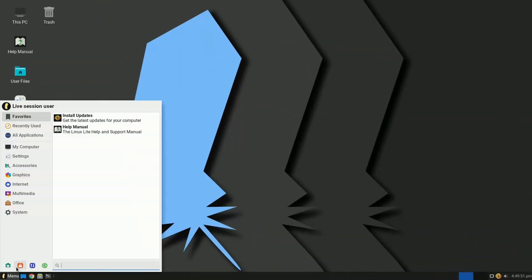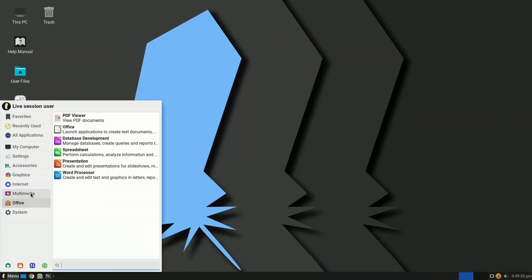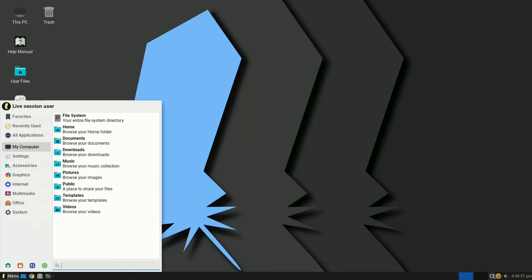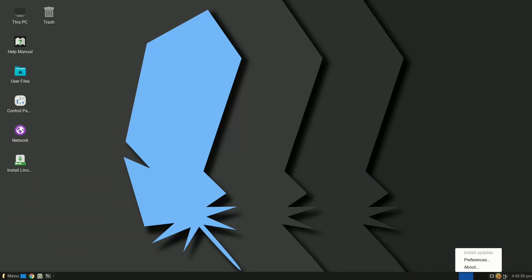Linux Lite is a lightweight Ubuntu-based distro made for beginners. It has a sleek, clean, and modern Windows-like interface with flat icons and most of the apps you would use daily.